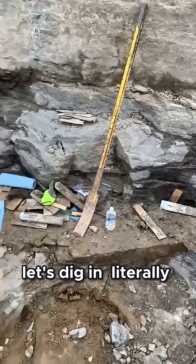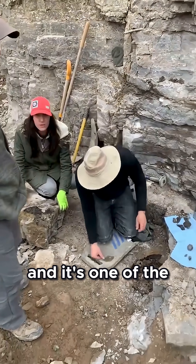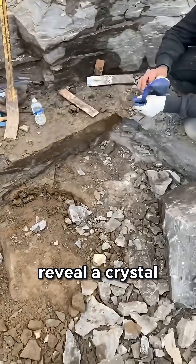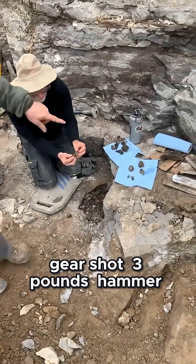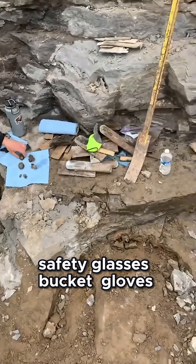Let's dig in, literally. The Herkimer diamond mine allows public digging, and it's one of the few places in the world where you can crack open rock and potentially reveal a crystal that hasn't seen sunlight in half a billion years. Gear: three-pound hammer, sledgehammer, cold chisel, safety glasses, bucket, gloves.